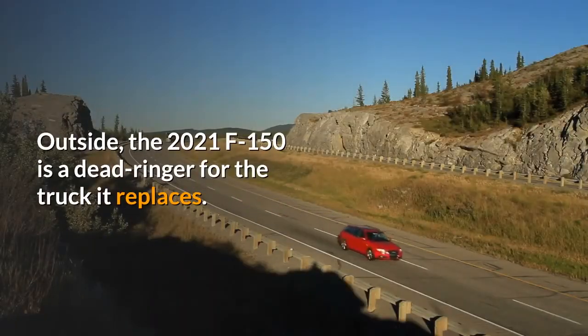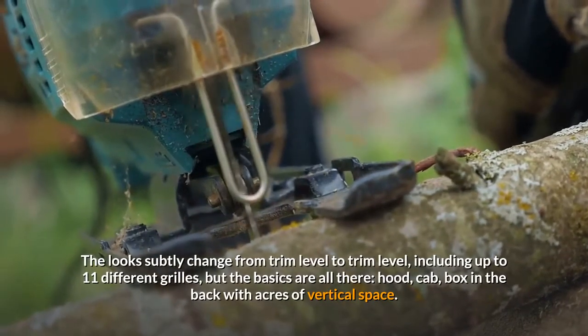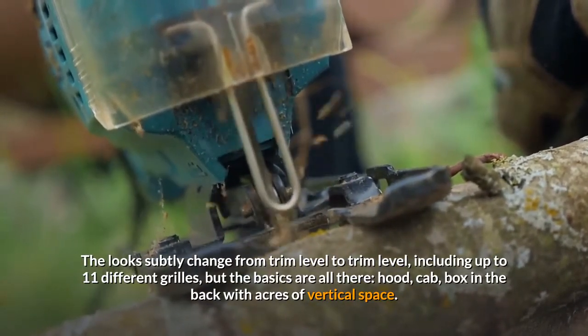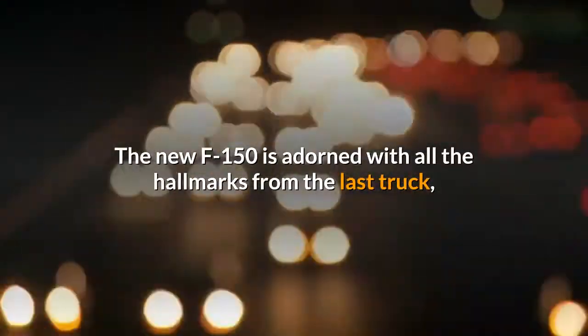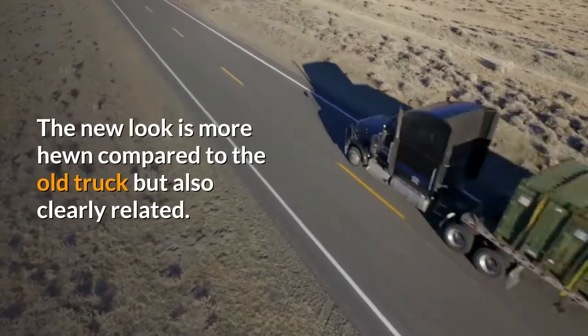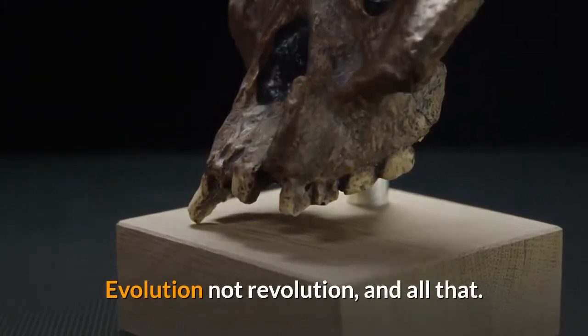Outside, the 2021 F-150 is a dead ringer for the truck it replaces. The looks subtly change from trim level to trim level, including up to 11 different grilles, but the basics are all there — hood, cab, box in the back with acres of vertical space. The new F-150 is adorned with all the hallmarks from the last truck, which include a kinked window line, C-shaped headlights and taillights, large wheel arches, and squared-off shoulders. The new look is more hewn compared to the old truck but also clearly related — evolution, not revolution.